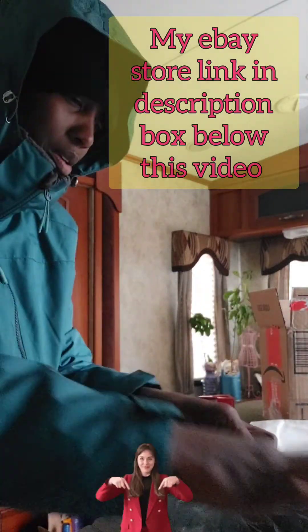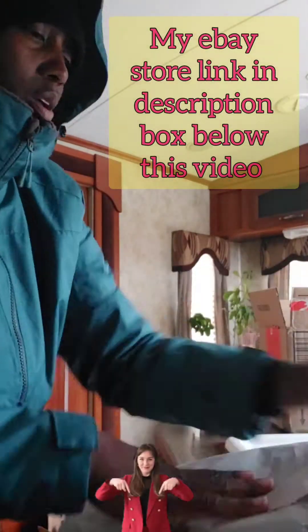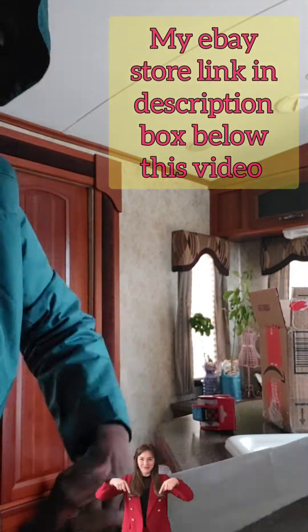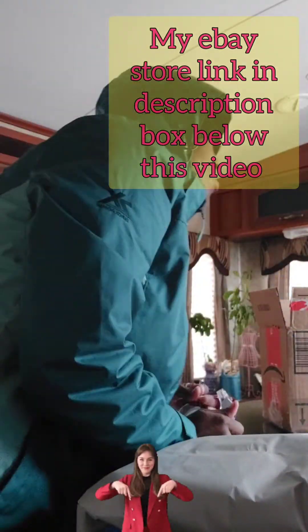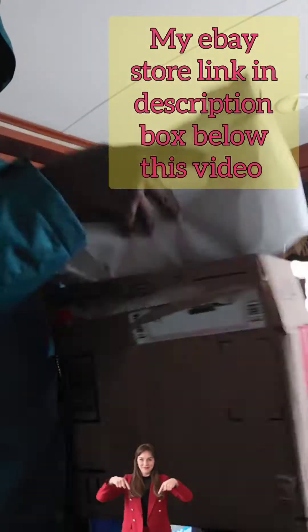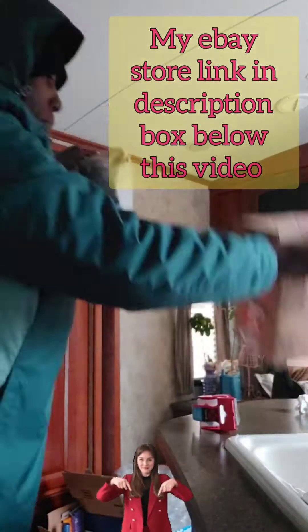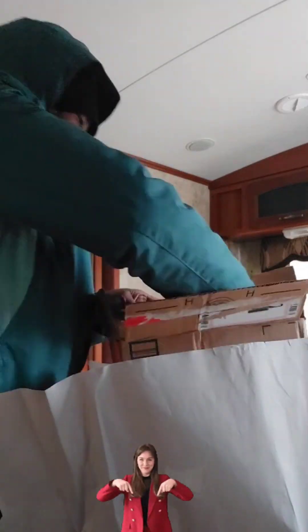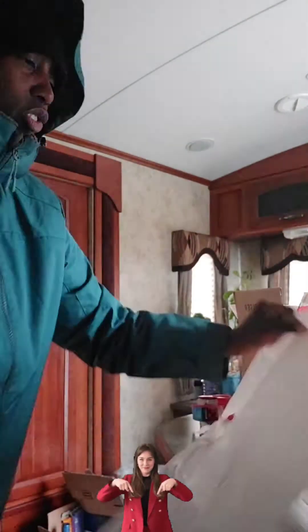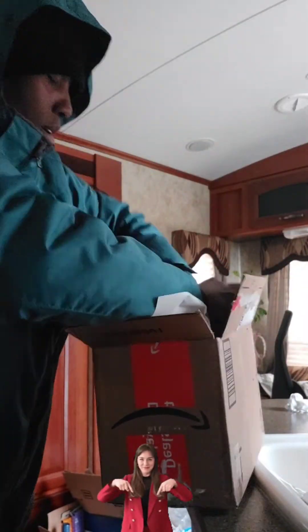I'll put the eBay link below. I really need financial support and I'm not being lazy — I have an eBay store where you can support me that way if you don't want to directly donate. Also in the description box, I have referral links where you can save on car insurance, earn money for having car insurance, and earn rewards by scanning your receipts.